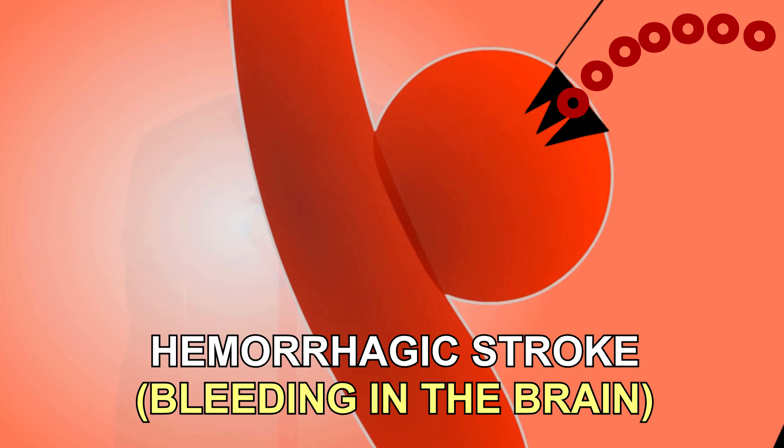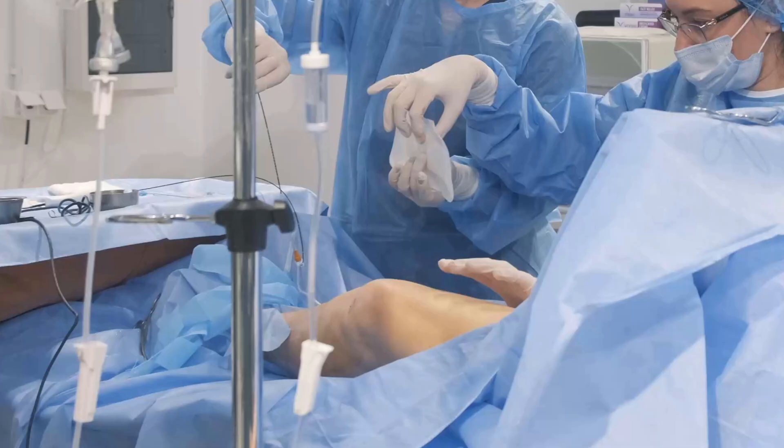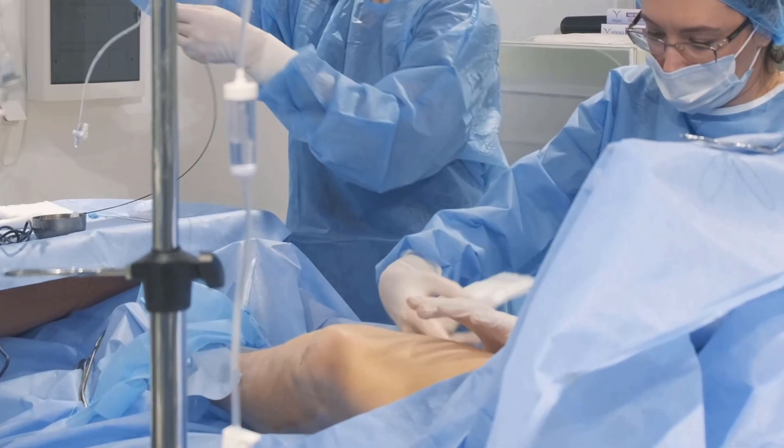When this occurs, patients have severe headache and stroke-like symptoms. At Garfield Medical Center, we're able to put small coils into the aneurysm to help stop any further bleeding.